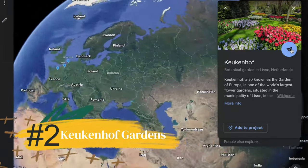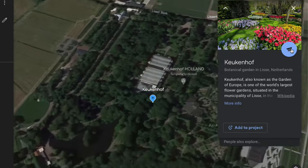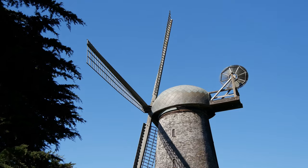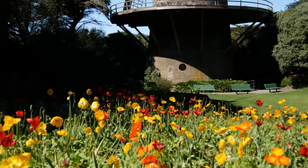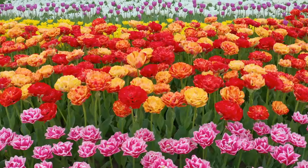Number two: Keukenhof Gardens is a lovely and very well-known spring park in Lisse, Netherlands, that has been operating for 74 years as of 2023. The millions of tulips amongst the backdrop of the famous old-fashioned windmills is so beautiful it's a sensory overload.